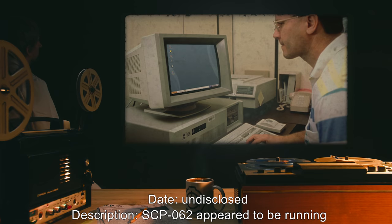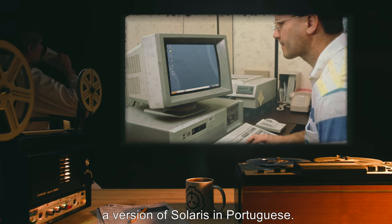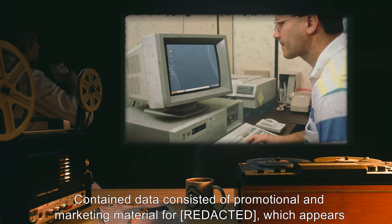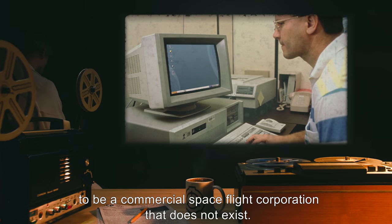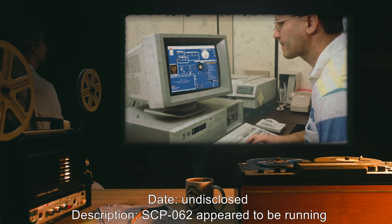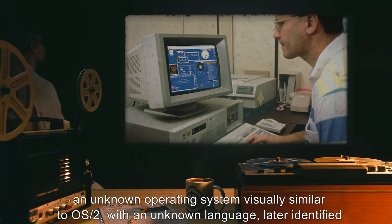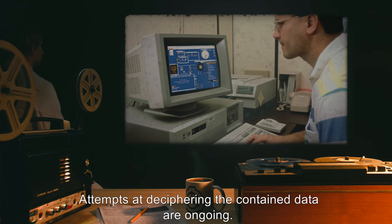Date: Undisclosed. Description: SCP-062 appeared to be running an unknown operating system, visually similar to OS/2, with an unknown language later identified to have strong similarities to that of the Voynich manuscript. Attempts at deciphering the contained data are ongoing.